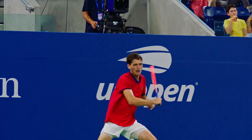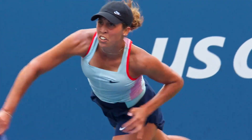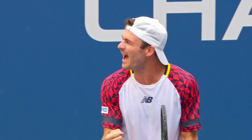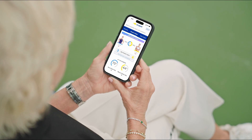Hey everyone, I'm Chris Everett and I'm getting ready for the broadcast of this year's US Open. During the tournament, I rely pretty heavily on the US Open app to stay on top of all the players and all the matches. And it seems like every year there are innovative new features that make my job easier. So I asked the USTA's Chief Commercial Officer, Kirsten Corio, to give me a quick tour of this year's app.